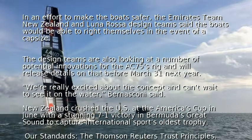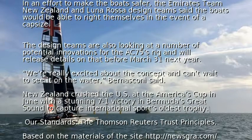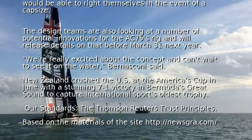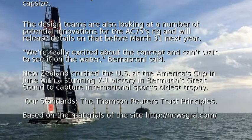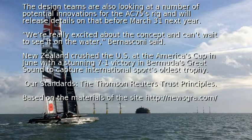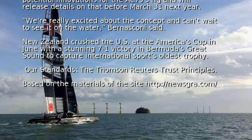Details on the rig will be released before March 31 next year. We are really excited about the concept and can't wait to see it on the water, Bernosconi said. New Zealand crushed the US at the America's Cup in June with a stunning 7-1 victory in Bermuda's Great Sound to capture international sport's oldest trophy.